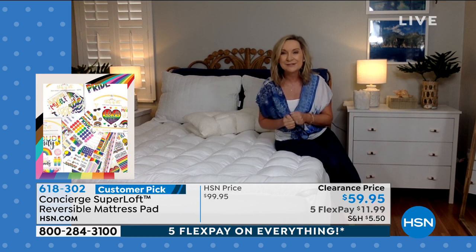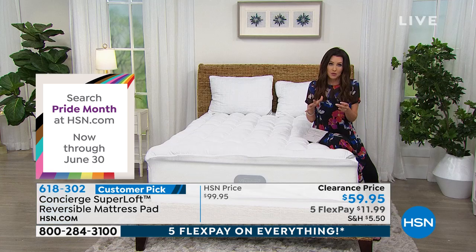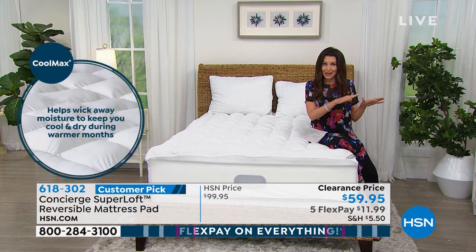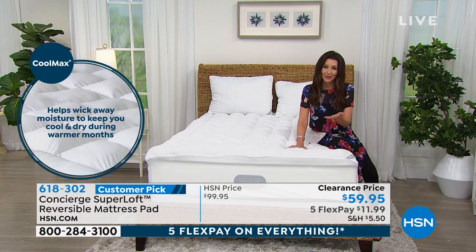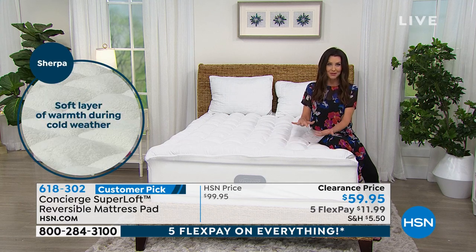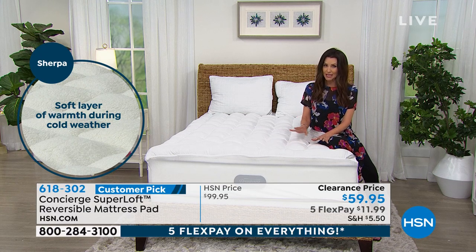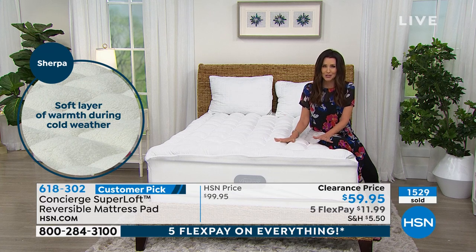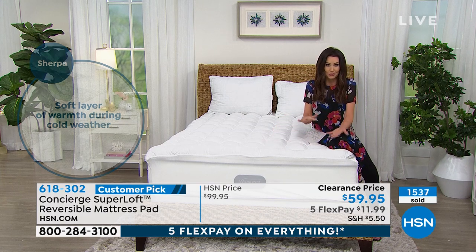This is our most expensive Superloft priced as our least expensive — a phenomenal time to upgrade any bed in your home. This is the mattress pad you'll never have to replace. You don't have to keep an extra warm mattress pad for winter and a cooling one for summer — you just flip it right over. It's truly reversible. There are hundreds of you waiting on the phone for your Superloft dual-sided mattress pad at $40 off, the lowest price we've ever offered. Get it home on five interest-free payments for $11.99.